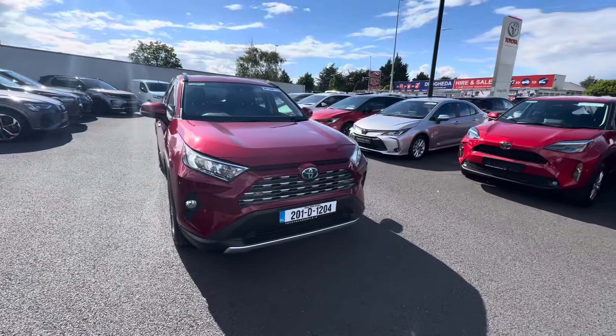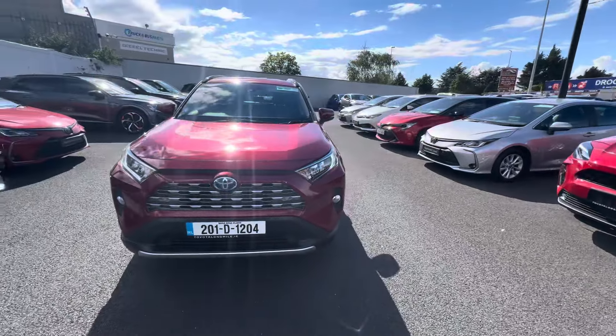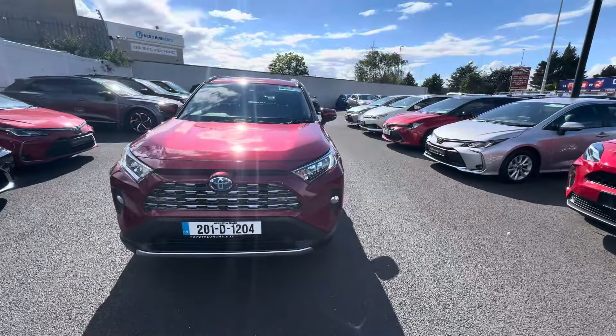Welcome to Toyota Long Mile. Just into stock, this 2019 Toyota RAV4 2.5 Hybrid Sol model.